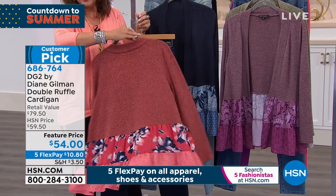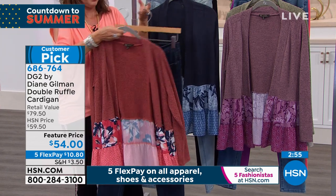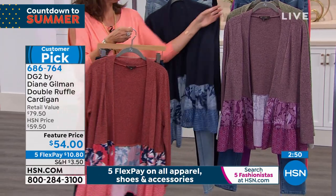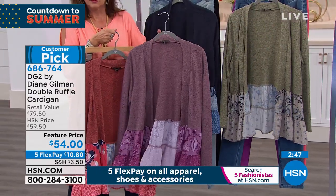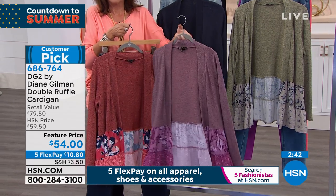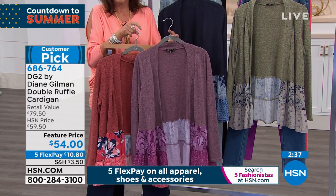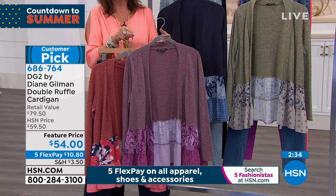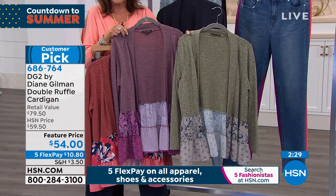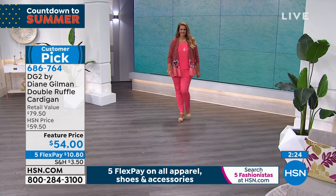The minute it gets to be summertime in my apartment, the air conditioning kicks in — you need to be a polar bear to survive. I've always got a cardigan on hand for that air conditioning blast. This is one of the best-looking cardigans ever — it's so unexpected. It's got the workmanship on top, really looks like a beautiful sweater knit, and to the bottom you've got those double ruffles.